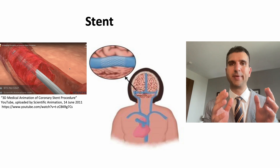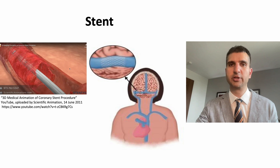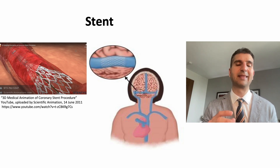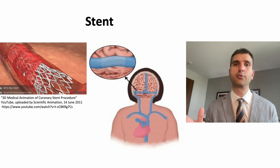A stent is a fine wire mesh tube that opens up a blood vessel. It is implanted by a neuroradiologist, again under general anaesthetic. Stenting is often used in other conditions, like heart disease following a heart attack, but more recently it has been used in idiopathic intracranial hypertension because most people with IIH have narrowing in certain veins of the brain called dural venous sinuses. A stent is placed in that vein and, as this animation shows, when it reaches the narrow part of the vessel it expands and opens up the narrowing, allowing more blood to flow out from the brain and lower the brain pressure.